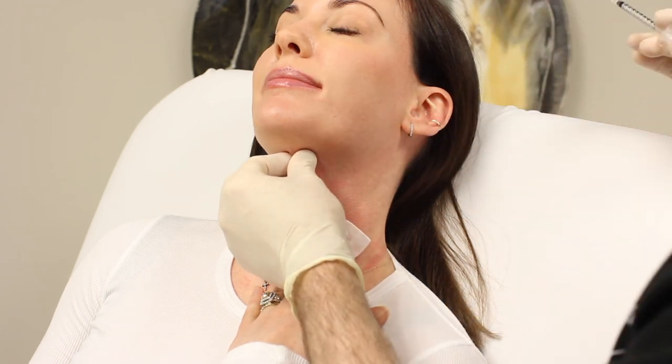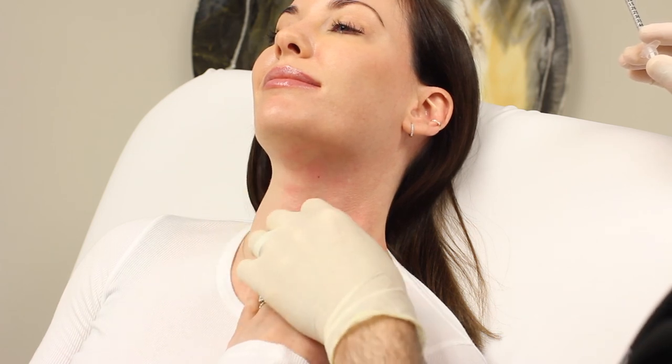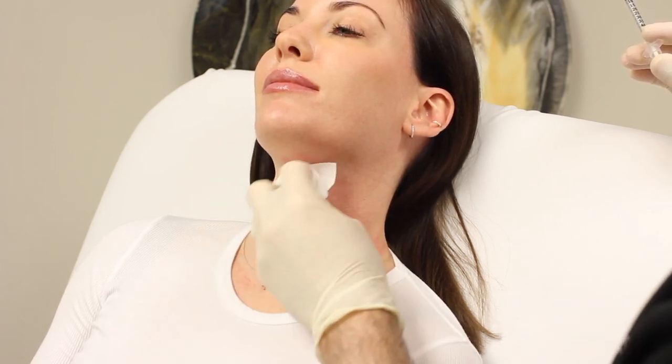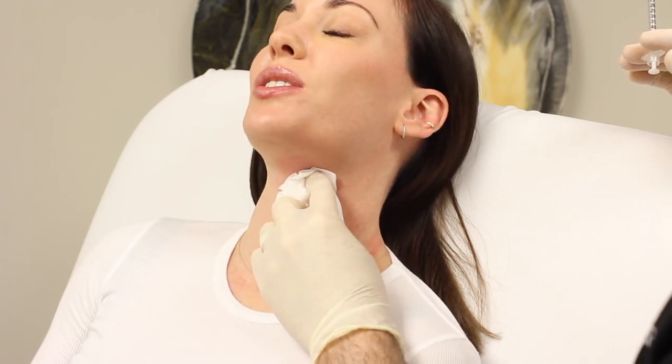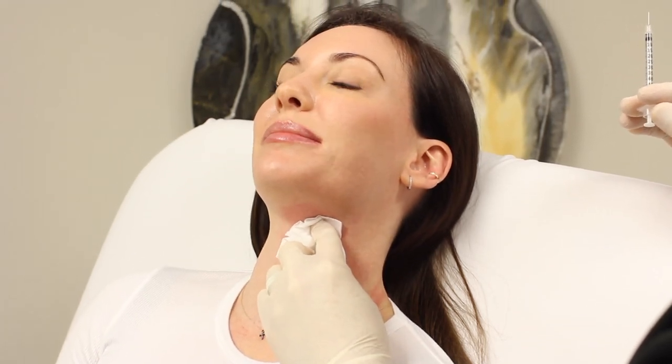And that's it. If you're a patient interested in getting this done, you can see that it's very easy to get done, usually doesn't bruise at all, and it really doesn't hurt. That is Botox in the neck.